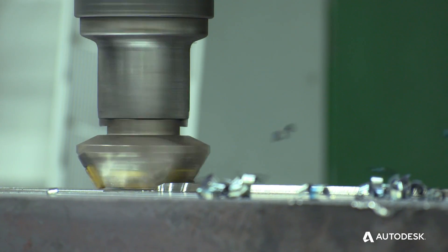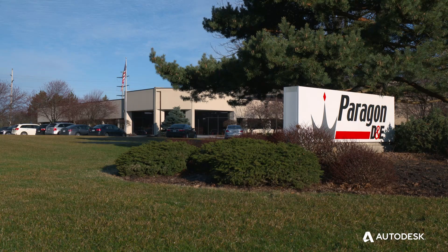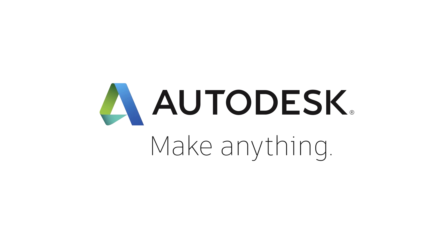Paragon is a company that's been around for 75 years. We plan on being around for 75 more at least, and we appreciate that Autodesk and PowerMill partnership as we look to the future for those changes that are going to happen.